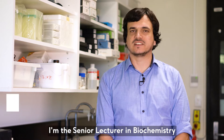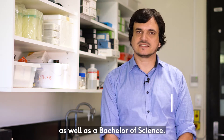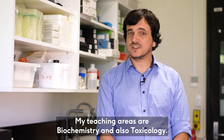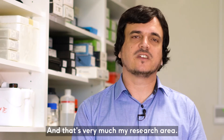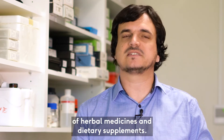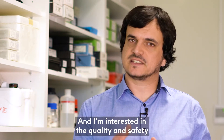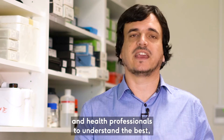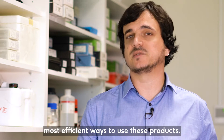My name is Garth Maker. I'm the Senior Lecturer in Biochemistry here in the discipline of Medical Molecular and Forensic Sciences. I have a PhD in Biochemistry as well as a Bachelor of Science. My teaching areas are Biochemistry and also Toxicology, and that's very much my research area. My research area is in the space of herbal medicines and dietary supplements, and I'm interested in the quality and safety of those products in helping consumers and health professionals to understand the best, most efficient ways to use these products.